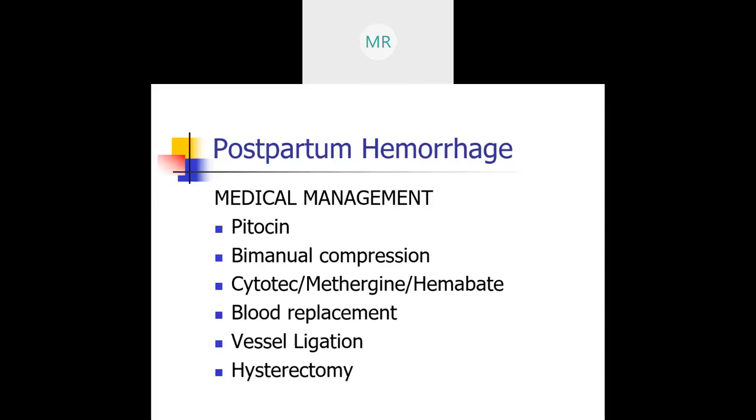This is what we learned in normal postpartum: firm fundal massage to expel clots, making sure the bladder is empty. We want to take vital signs, do pad counts, and make sure mama drinks fluids.